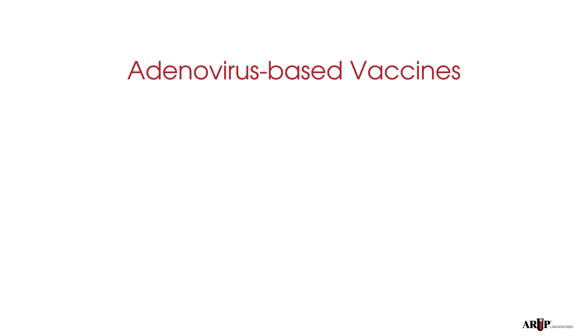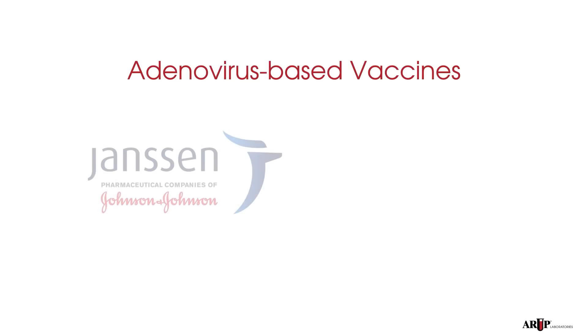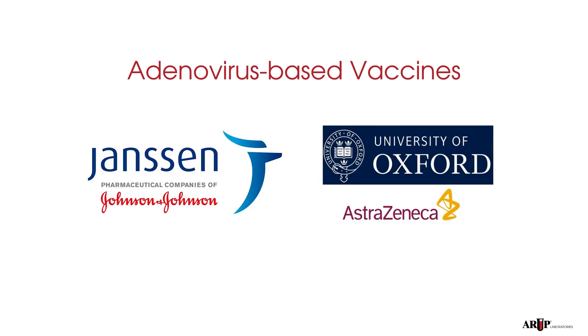We'll discuss adenovirus vaccines made by two companies. One vaccine is from Johnson & Johnson, also called the Janssen vaccine because this is the name of the Belgian branch of Johnson & Johnson that developed it. The other vaccine is from AstraZeneca, also called the Oxford vaccine because it was developed by an Oxford University research team. These adenovirus vaccines can be stored at standard refrigerated temperatures, making them easier to distribute and administer. The type of vaccine you are offered will largely be based on which vaccine is made available to the distribution site that you have access to.